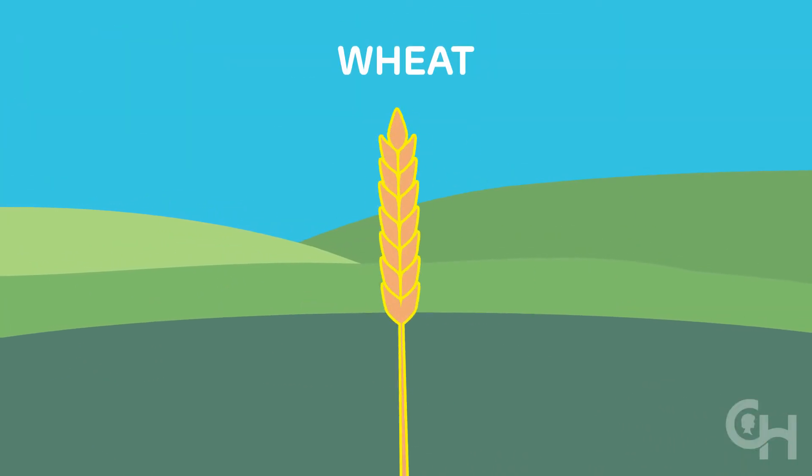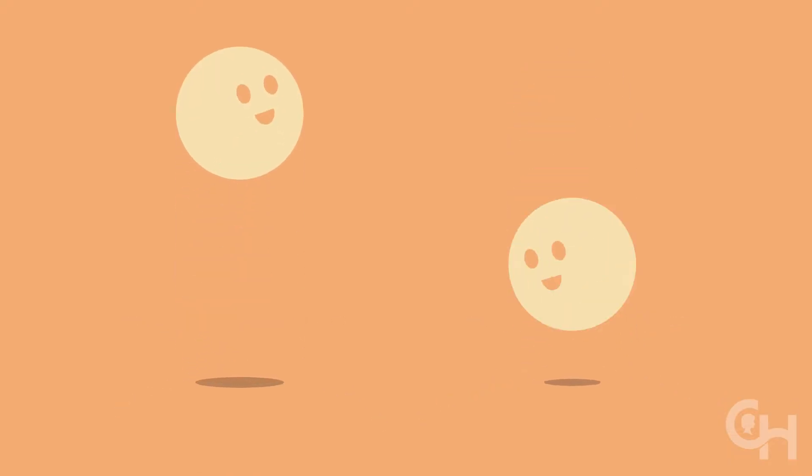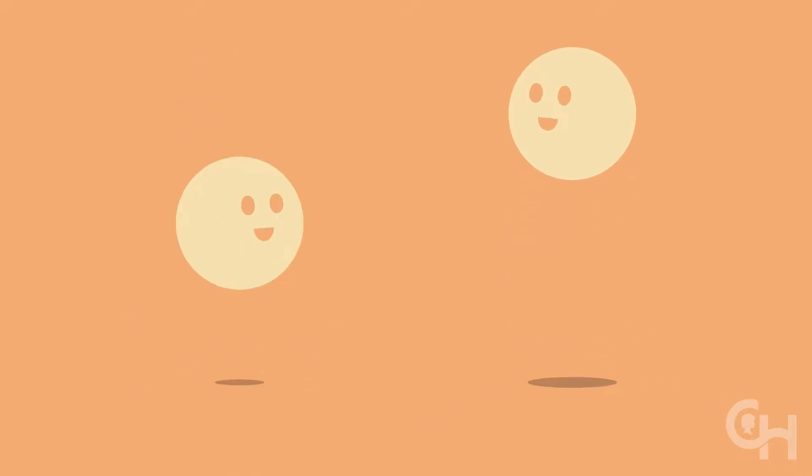Gluten is found in wheat, rye, and barley. It's made up of two proteins that act like a glue. It's what makes dough sticky and elastic.